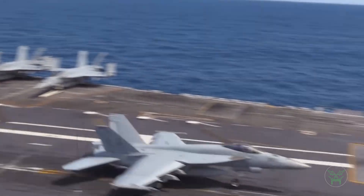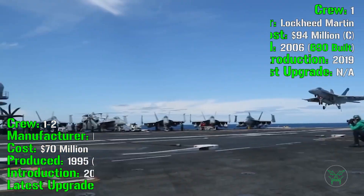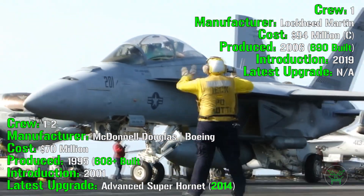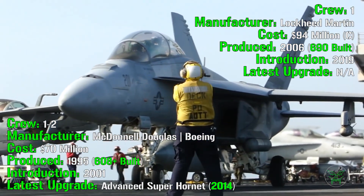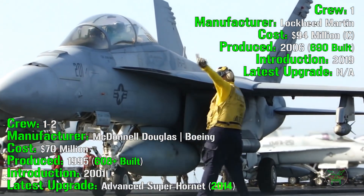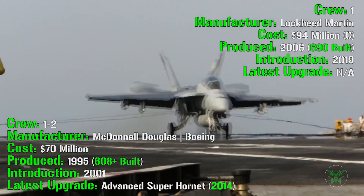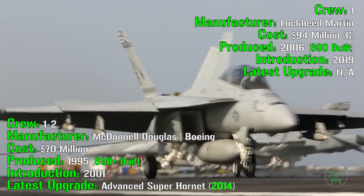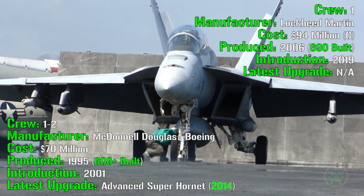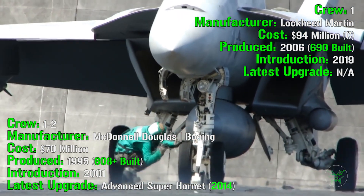Let's start with the general information about the two machines. First, we have the F-18 Super Hornet. It has a crew of one or two depending on the variant. The manufacturer is McDonnell Douglas, with Boeing upgrading the Hornet to the Super Hornet, at a cost of 70 million dollars. It has been produced from 1995, with more than 600 built until now, and it was introduced in 2001. The latest upgrade, the Advanced Super Hornet, was introduced in 2014.